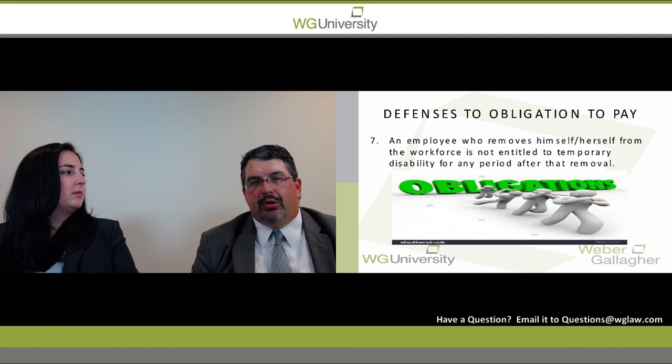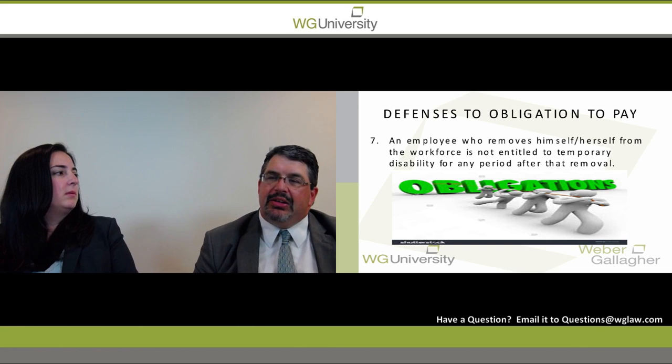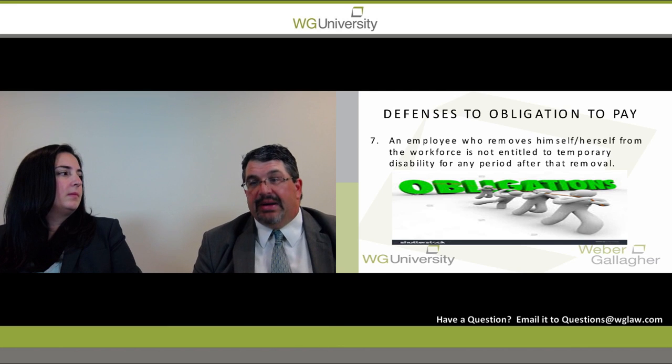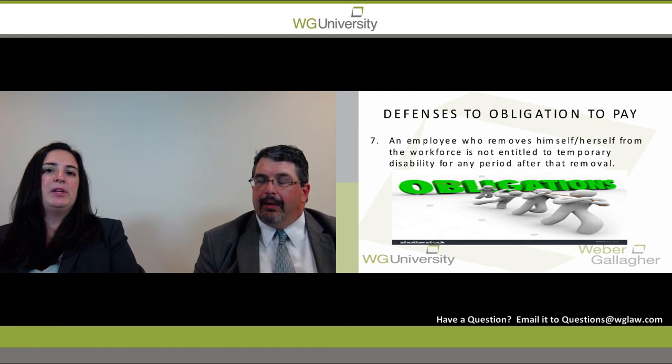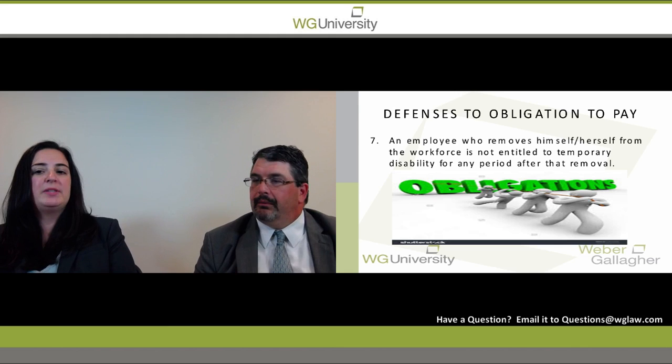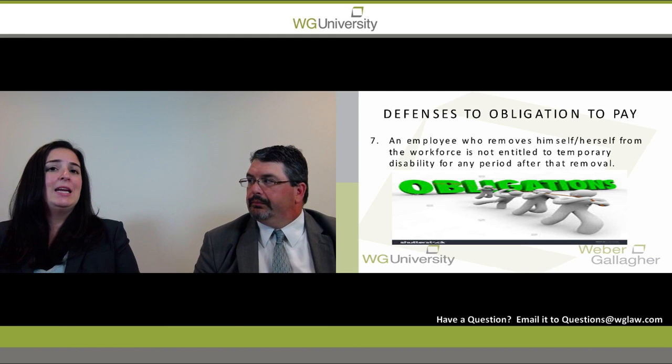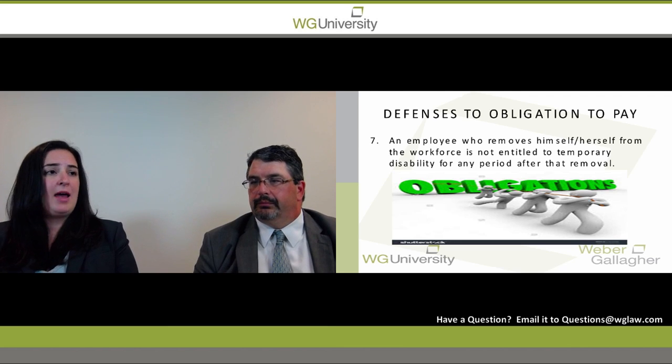What do you do if a petitioner moves out of state? They're getting authorized treatment and were working light duty for an employer accommodating those restrictions. If a petitioner moves out of state or to another area and is no longer working with the employer but still getting authorized treatment, you would argue to terminate temporary disability benefits because the employee removed themselves from the workforce. Document that you were continuing to employ them light duty, and that as a result of moving out of state, temporary disability benefits wouldn't necessarily be owed.